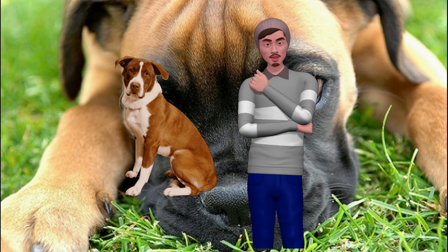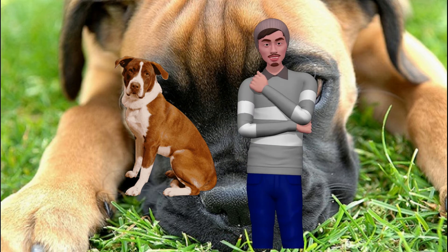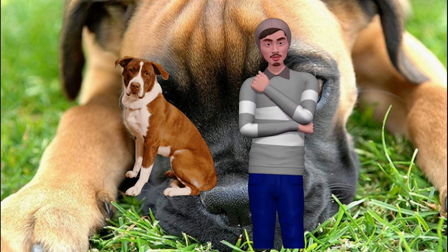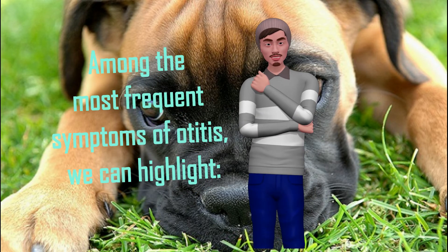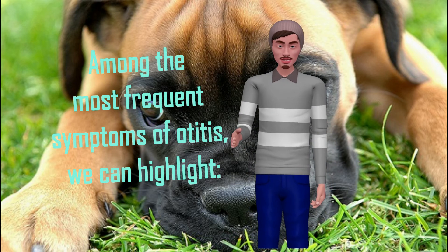Improper cleaning of the ear is another factor — using swabs frequently to cleanse the hair of our dogs may predispose them to suffer otitis, as swabs push the wax and create a plug at the bottom. Frequent baths or baths without precaution are also a risk: when we bathe our pet we must take care that water does not enter the ears, as moisture can lead to otitis.